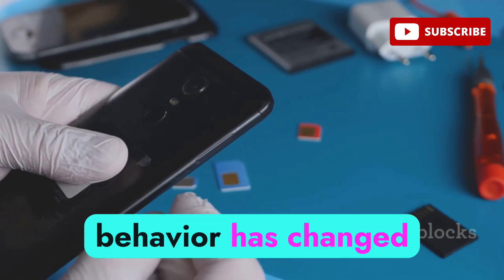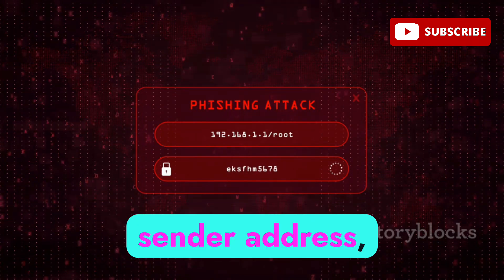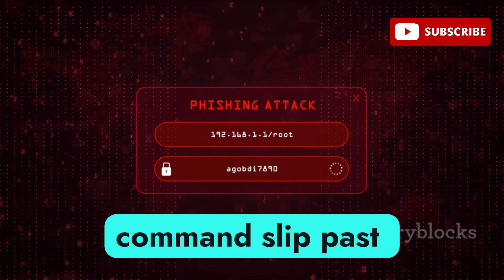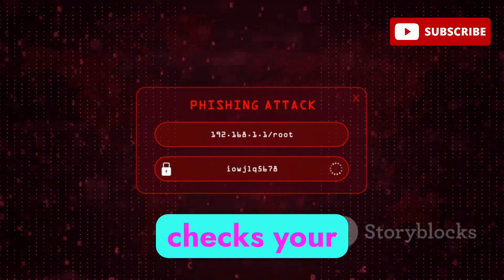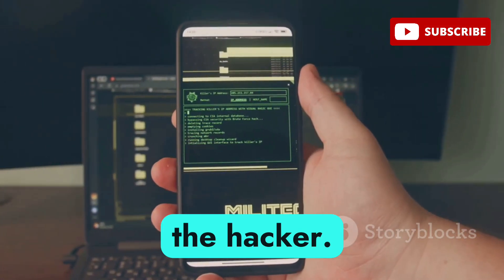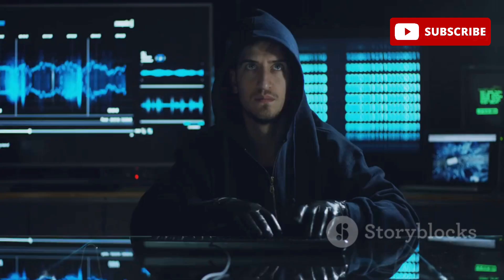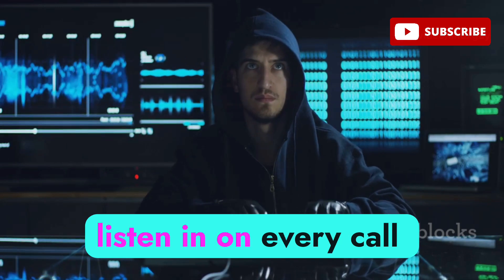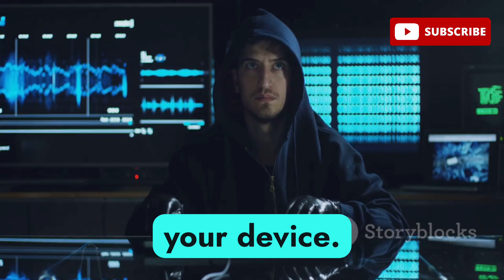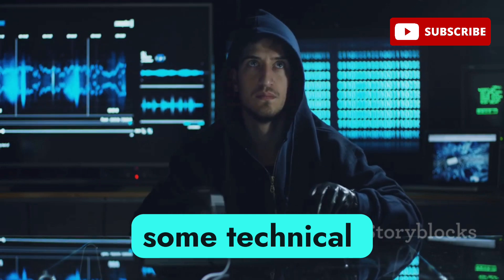Some advanced attackers go a step further and spoof the sender address, making the message look like it's coming from your mobile carrier. This helps the command slip past any basic security checks your phone might have. The end result: your phone starts forwarding calls to a number chosen by the hacker — you might not even notice, except maybe for a tiny icon or a missed call here and there. The hacker can now listen in on every call you make or receive. They don't need to install any malware and never have to physically touch your device.